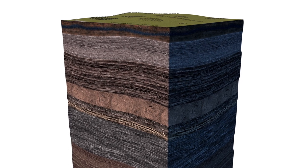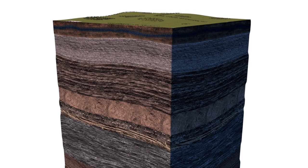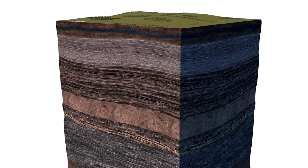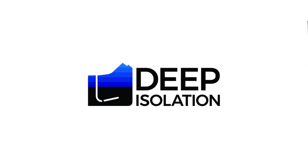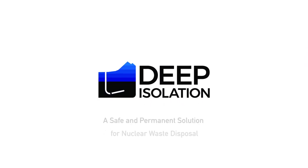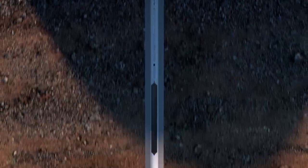The global consensus is that the best way to dispose of nuclear waste from power generation and other applications is to put it into deep geological isolation. Deep Isolation is the first company to develop a complete process for disposing of waste using deep horizontal drill holes. This video introduces our process.